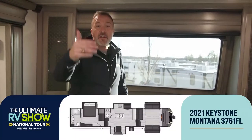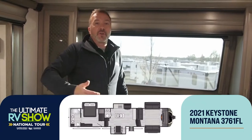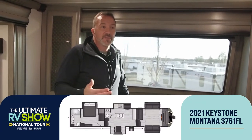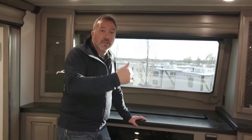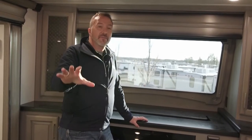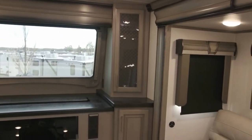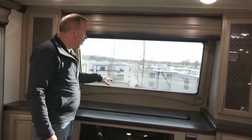I'm a fan of toy haulers for tailgating too, but if you want to enjoy experiences and also live right at them — whether you've got a spot at the beach for a week or more, you're traveling the country, or you just want to live in luxury — I love this layout for that reason. We've got a telescoping TV that comes out of the front cap right here.